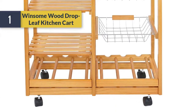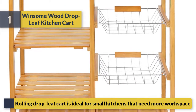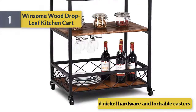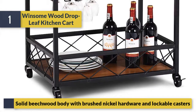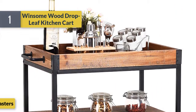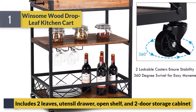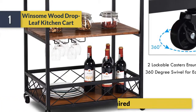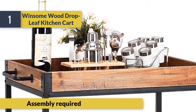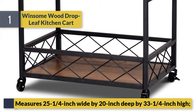Number one: Winsome Wood Drop Leaf Kitchen Cart. This rolling drop leaf cart is ideal for small kitchens that need more workspace. Features a solid beech wood body with brushed nickel hardware and lockable casters. Includes two leaves, a utensil drawer, open shelf, and two-door storage cabinet. Assembly required. Measures 25 and a quarter inches wide by 20 inches deep by 33 and a quarter inches high.